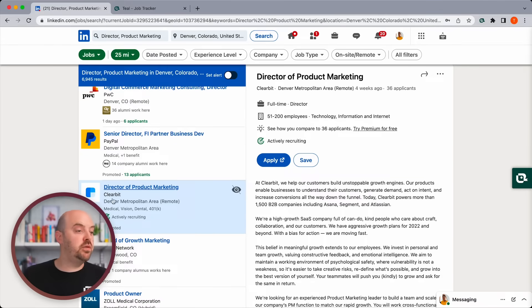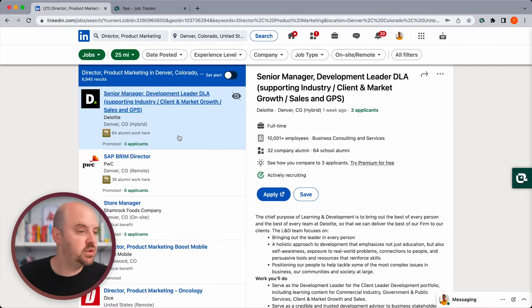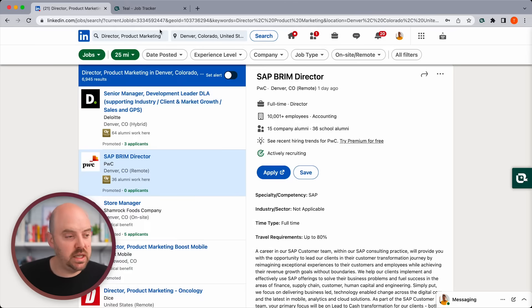We're going to jump over to LinkedIn and search for some jobs we'd be excited about. You'll notice I've got this little duck icon on the right — that's because I have the Teal job search extension installed. There's a link in the description if you want to go get it. It's free and it makes it really easy to add jobs into your job tracker, so all that copy-pasting and links — you don't have to worry about any of that.